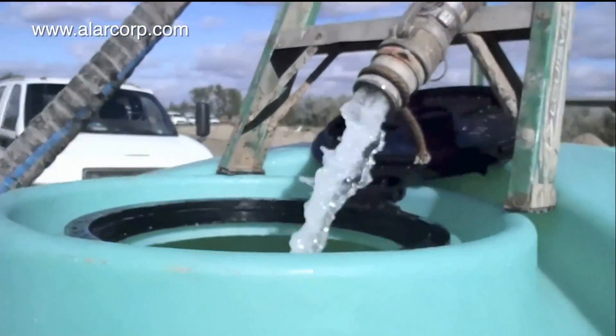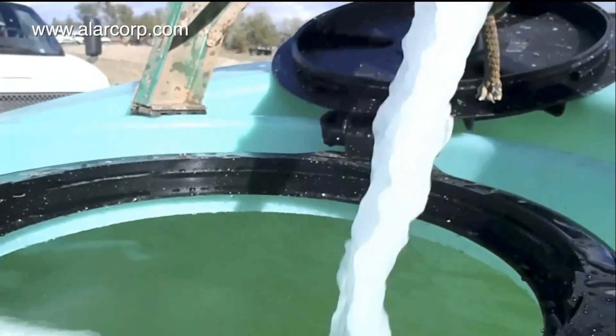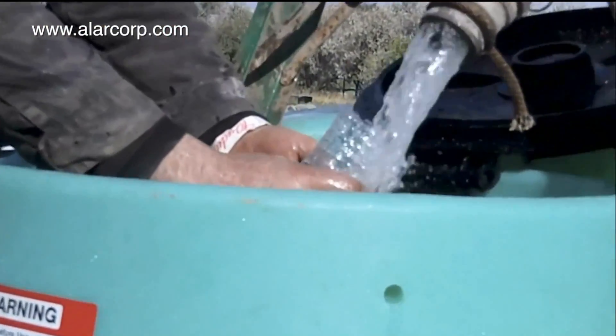The AutoVac is capable of filtering particles down to one-half micron — that's half the size of a red blood cell. Based on industry averages, the total suspended solids are reduced to less than 100 parts per million, or milligrams per liter.